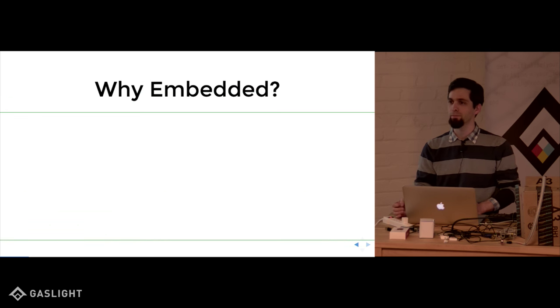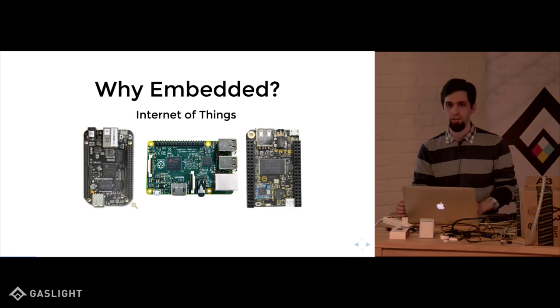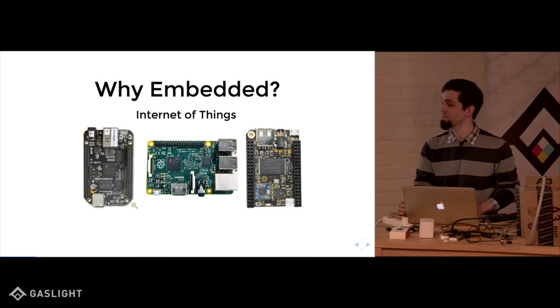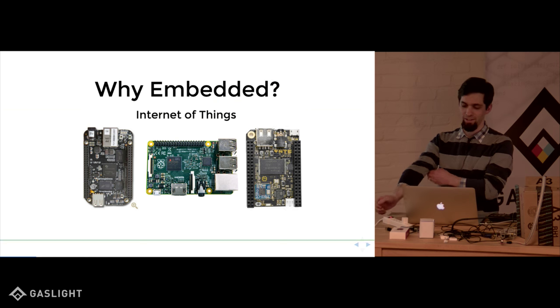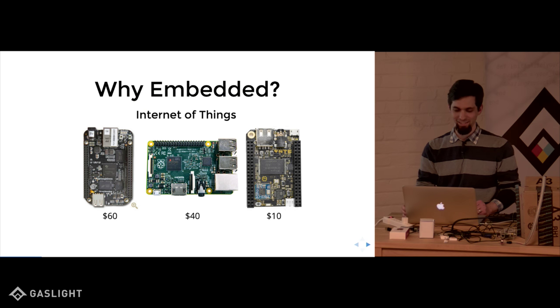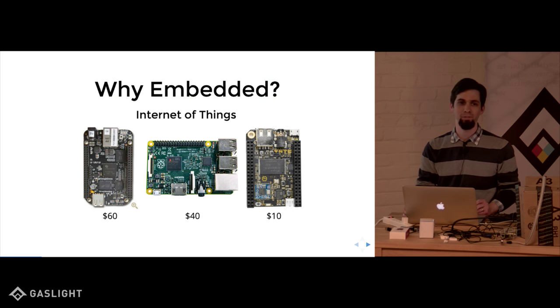I want to start off the talk with why Embedded. One of the main drivers right now is this thing people are calling Internet of Things, which basically just means small computers doing things that they probably shouldn't and talking to other things that they probably shouldn't. You can pay less than $100 for one of these things that you might have considered a supercomputer 20 years ago, and they fit in your pocket.